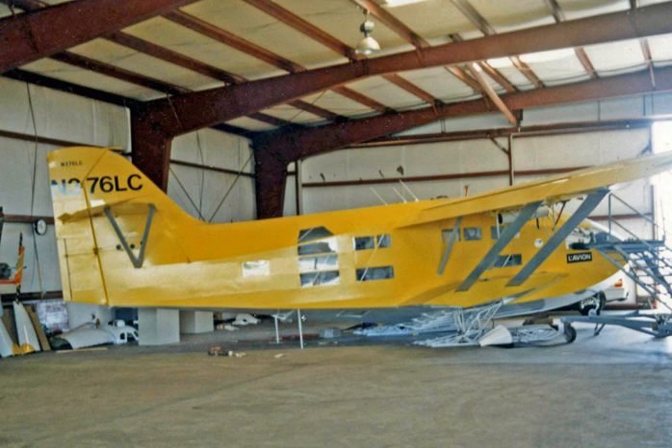Performance: Maximum speed, 120 miles per hour (193 kilometers per hour / 104 knots). Cruise speed, 110 miles per hour (177 kilometers per hour / 96 knots). Stall speed, 60 miles per hour (97 kilometers per hour / 52 knots).